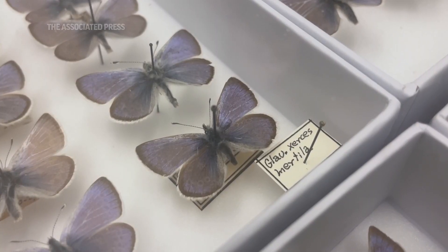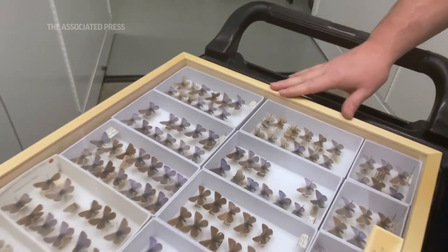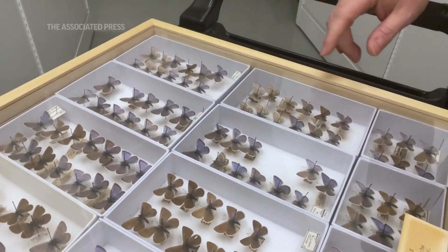These are the Xerces blue butterflies from our collection. We have a large assortment of them from the city over the past hundred or so years. They were abundant in the sandy habitats around the city, living on deer weed and other plants in the area.